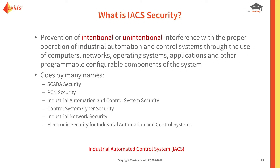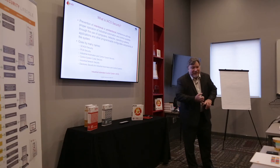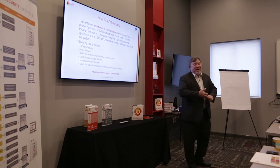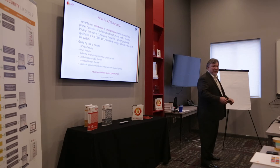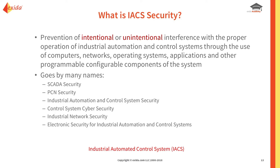What is IACS security? First, let's talk about IACS — Industrial Automation Control System. I've seen PCS, ICS, IACS — I wish we'd settle on one term, but unfortunately we haven't. It's the prevention of intentional or unintentional interference with the proper operation of industrial automation and control systems through the use of computers, networks, operating systems, applications, and other programmable, configurable components of the system.